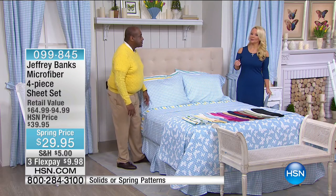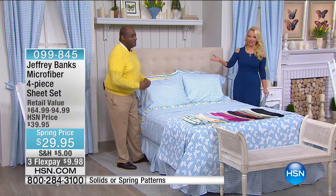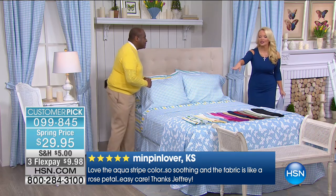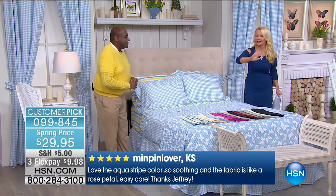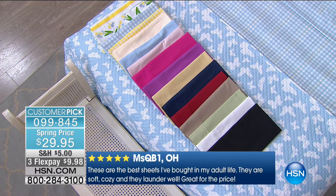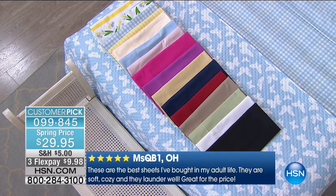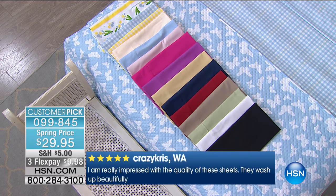No matter where you live in the country, you're ready for spring right now. We're going to start with the sheets — there are people who are now collectors of Jeffrey sheets. We're going to have all sizes, all color and pattern choices, because this is the first show of the visit. We will sell out of some of them tonight, because just from being launched on HSN.com this is already very popular. This is a four-piece sheet set: the flat sheet, the fitted sheet, and two pillowcases.